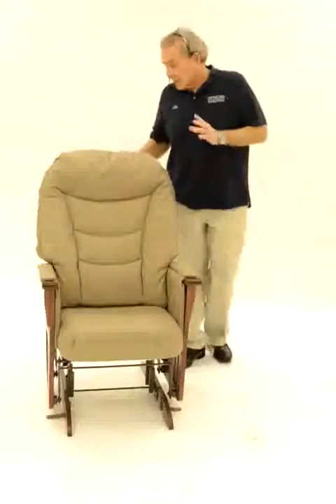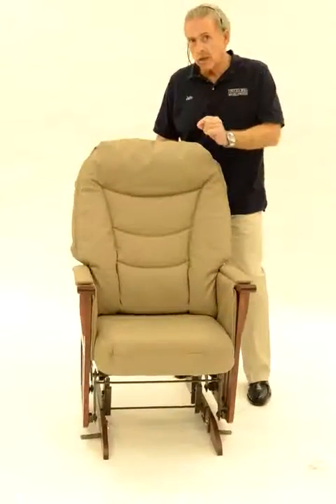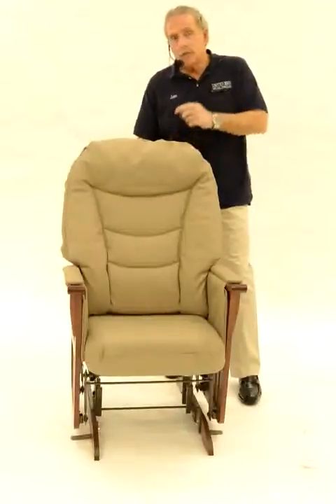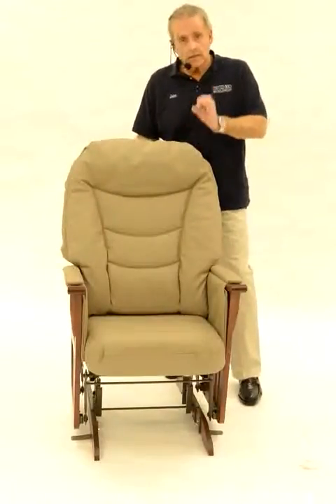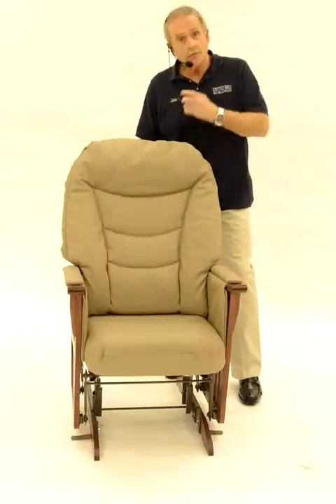When they go to stand, the chair locks with minimal movement, so it gives them a safe, sturdy platform to stand and walk away to help prevent falls. If you require the chair not to glide, there's a lever in the back — you just turn it and it stops the chair from moving.